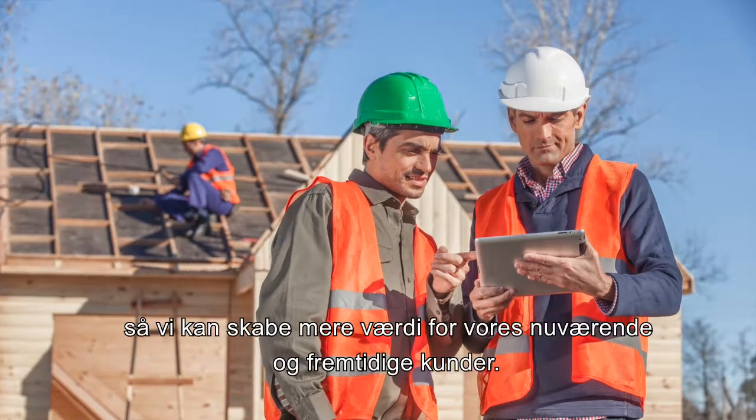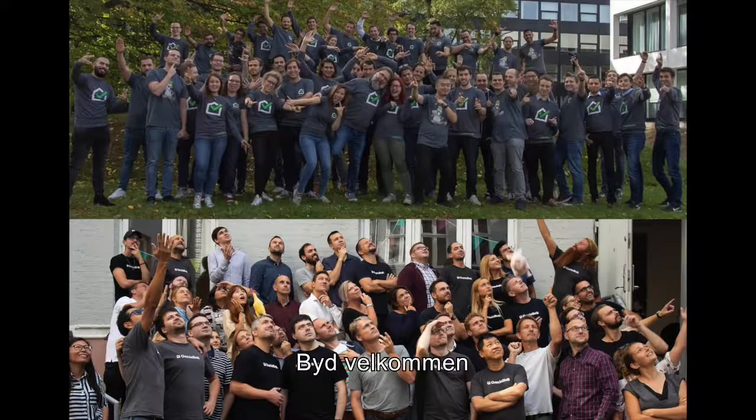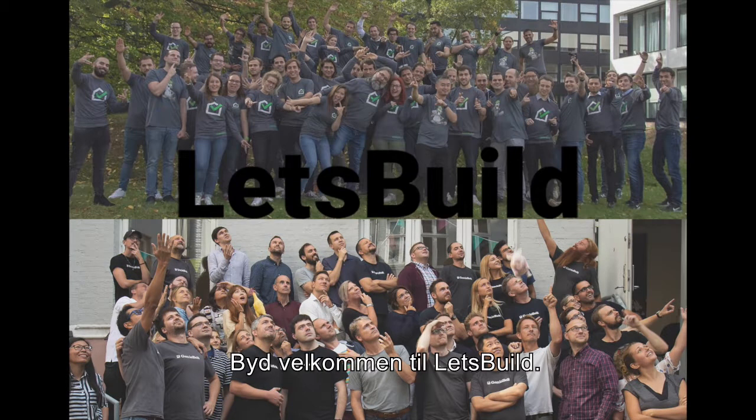Taking the best from each company, we are now able to create more value for our current and future customers. Say hello to the construction technology solution of tomorrow. Say hello to Let's Build.